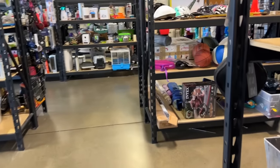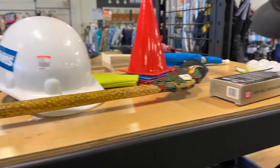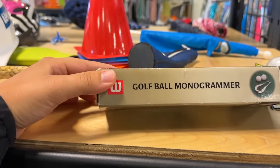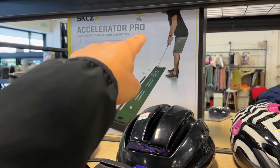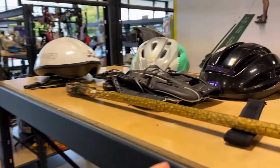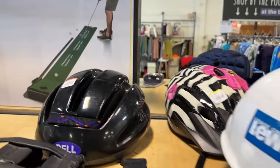Here is the Sporting Goods section. We got some ping pong balls and golf stuff — a golf ball monogrammer and a putting mat with return, the Accelerator Pro for $14.99. I see those in Dick's Sporting Goods for like $150. This one seems like it would be harder to make because there's electronics going on. Oh, it's a Scotty Cameron putter. Fancy.